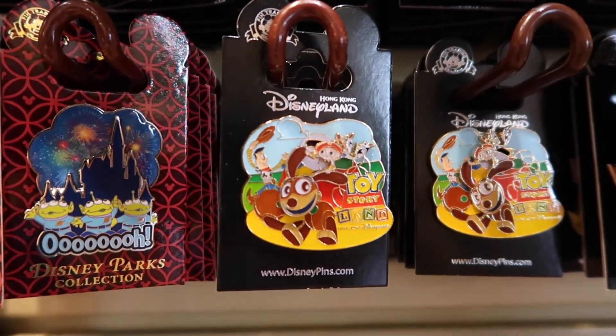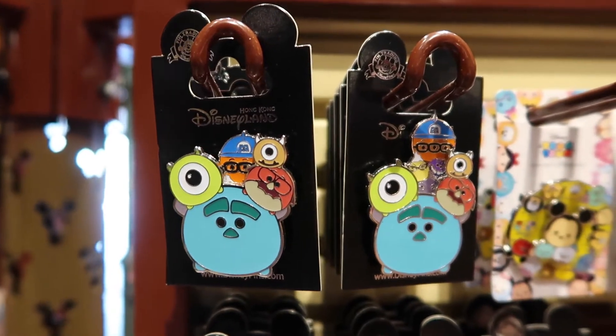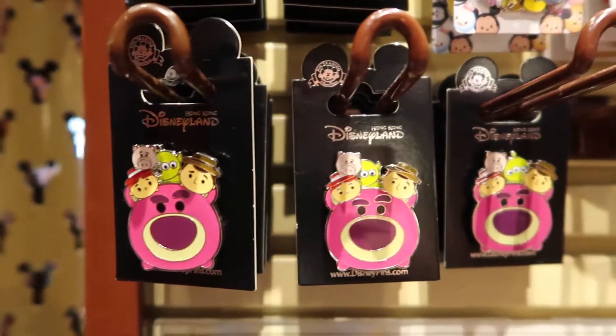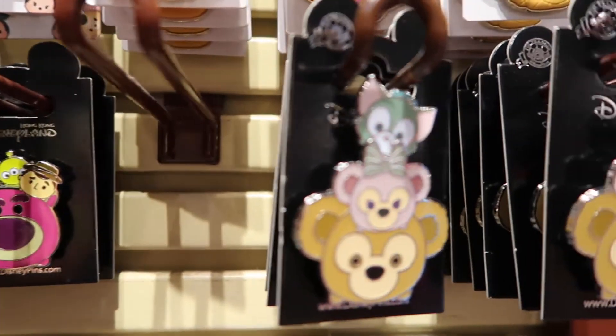We even got some land-specific pins. And now we have some Tsum Tsum pins for all you Tsum Tsum and pin collectors out there — Duffy, Shelly Mae, Gelatoni.